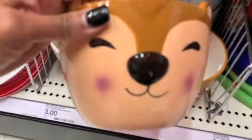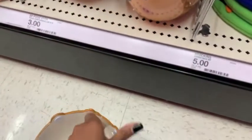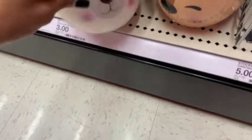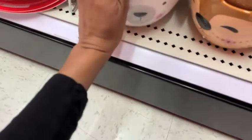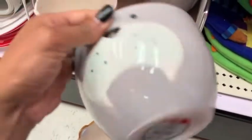And then they had these adorable bowls for $3. I think this one is a reindeer — and I was showing you, there's nothing on the back. And then they have this one which is a polar bear, which was really cute for just $3. And they had a walrus for $3 as well.